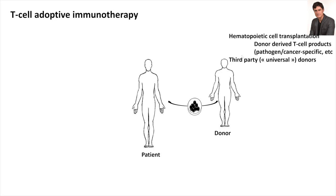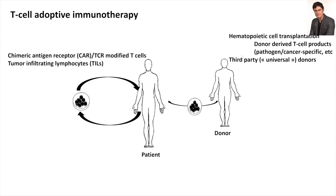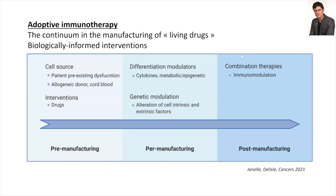Adoptive immunotherapy can also be autologous, and this too has traction, though it usually requires a lot of logistics. For example, we now have in the province and elsewhere a publicly-supported CAR T-cell program reimbursed by the state, so this is now a standard of care even if it appears fairly complex.